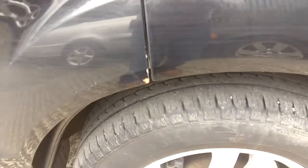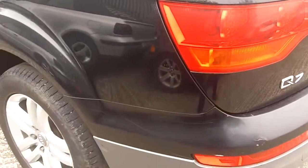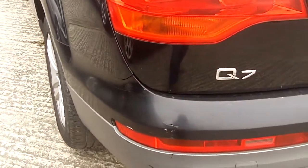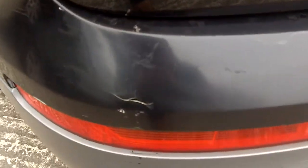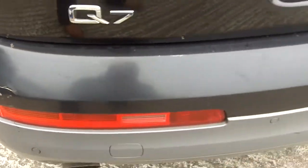Rear door is marked and paint is chipped on the edge. Rear tires are ok. Will require paint and repair on rear bumper.